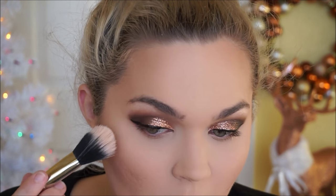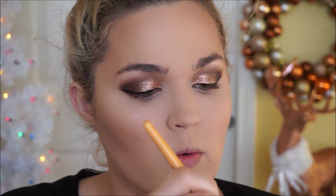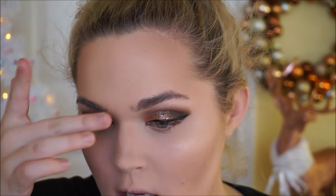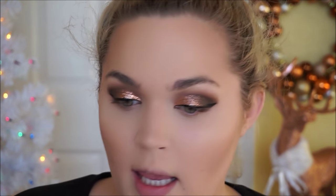I'm going to use the Anastasia illuminator in the shade Starlight — a very pale gold — and go a little ham with the highlight because it's New Year's Eve. Just realizing I forgot to contour the nose, so I'll quickly do that. I'll take a matte face powder and use it down to the tip of my nose, then place the shimmery highlight right on the tip to give the illusion of a straighter nose.